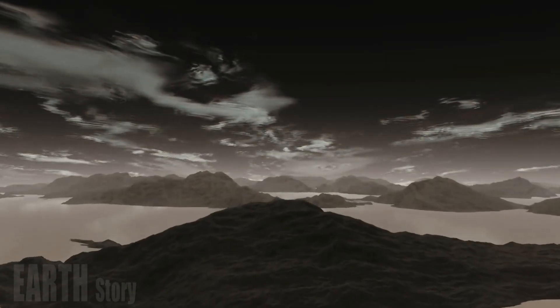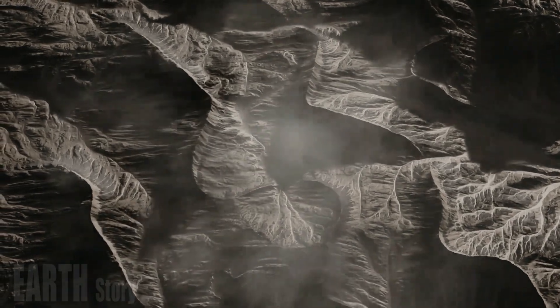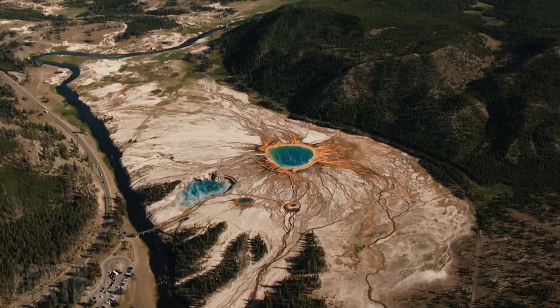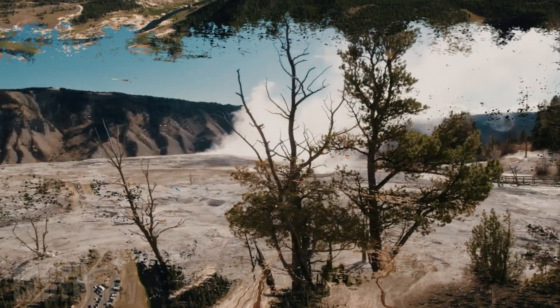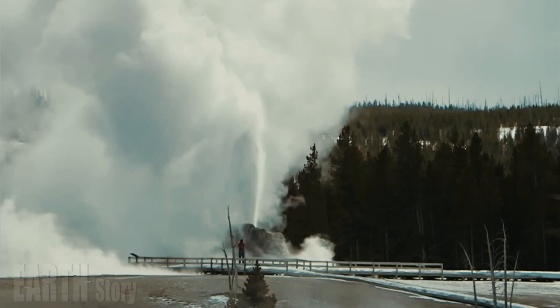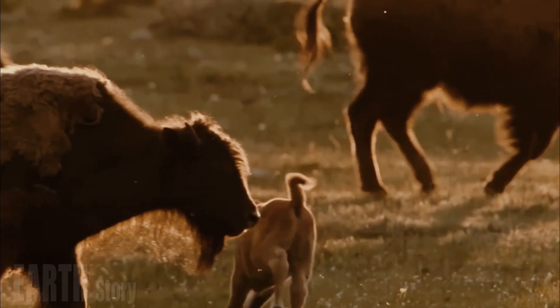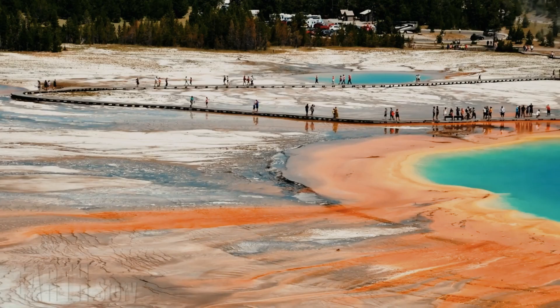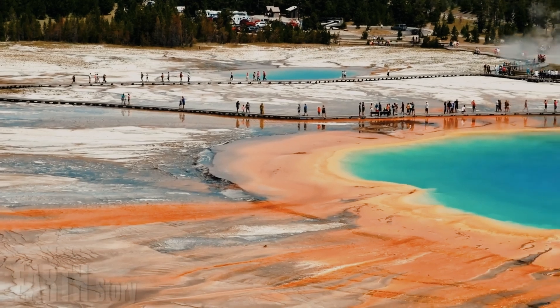Although large hydrothermal explosions are rare on human timescales, the potential for such an event in Yellowstone National Park in the future is not insignificant. Based on the occurrence of large hydrothermal eruptions over the last 16,000 years, an explosion large enough to create a 100-meter-wide crater probably occurs every few hundred years.